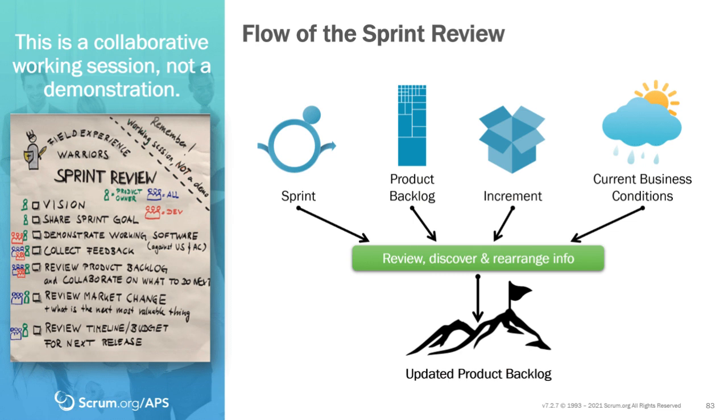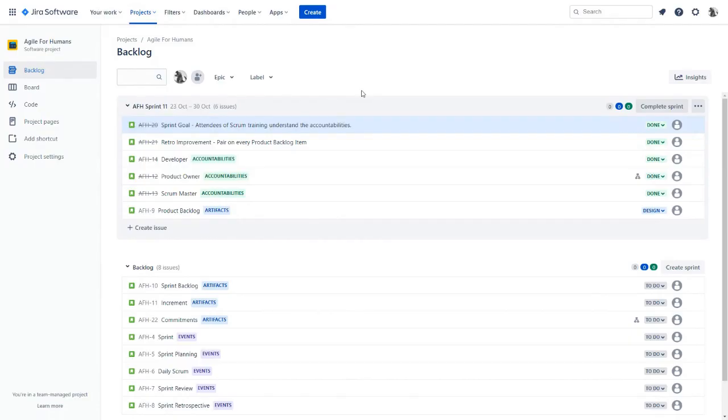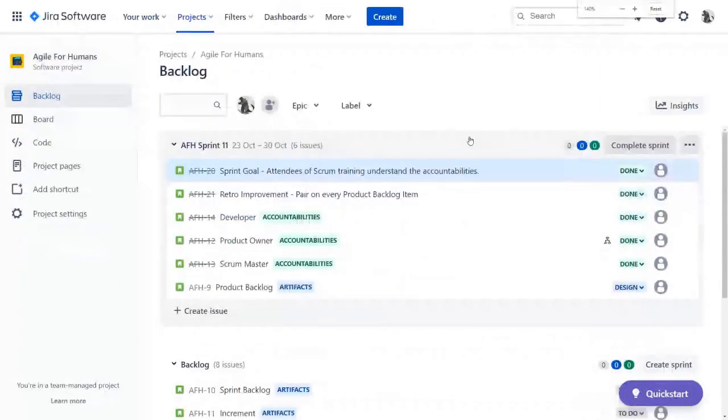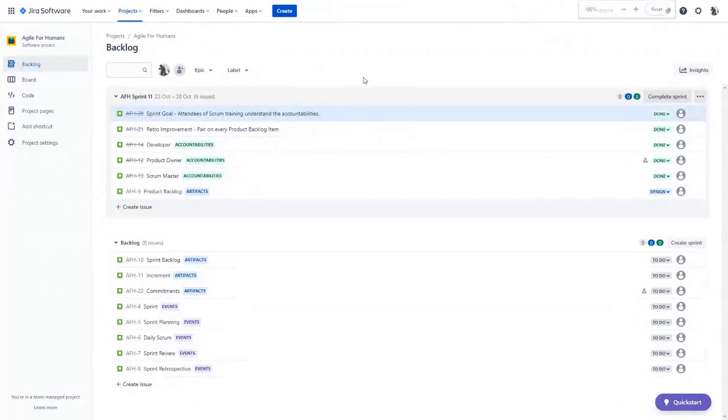Todd is going to take a look at how you conduct pieces of the sprint review using Jira. There's a lot of really great and valuable information we can get and share in the sprint review. I'm in the backlog view — I click on Backlog and I'm in this backlog view. If I scroll out a little bit, one of the things we can look at is the sprint itself. You can see there are different ways to view the sprint goal or retro improvements — we have them as product backlog items. We can talk about how this sprint goal, 'attendees of scrum training understand the accountabilities,' was finished — we made our commitment.